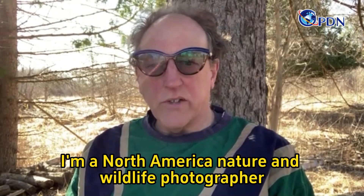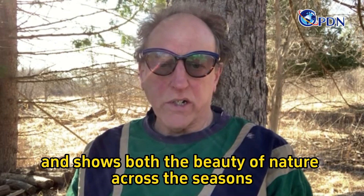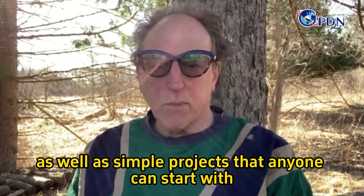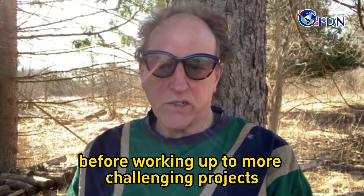Hi, my name is Charles St. Charles. I'm a North American nature and wildlife photographer. I've tried to put together a video that spans the entire year and shows both the beauty of nature across the seasons and some great conservation successes, as well as simple projects that anyone can start with before working out to more challenging projects.